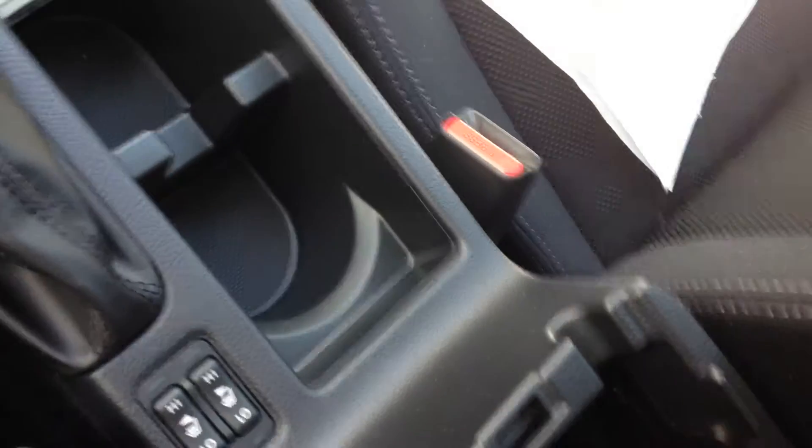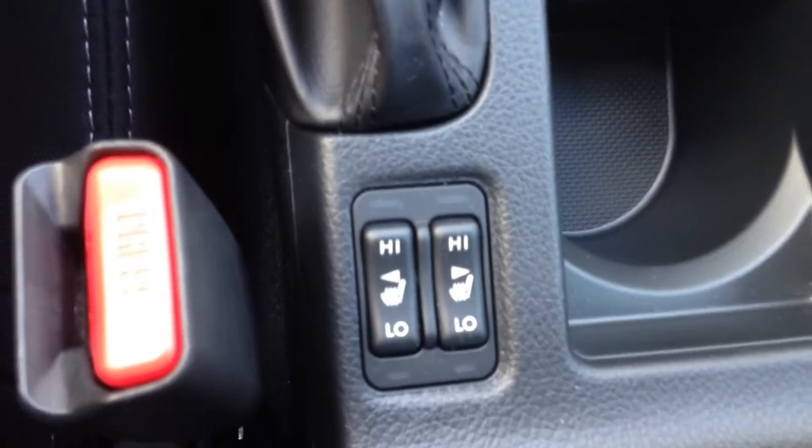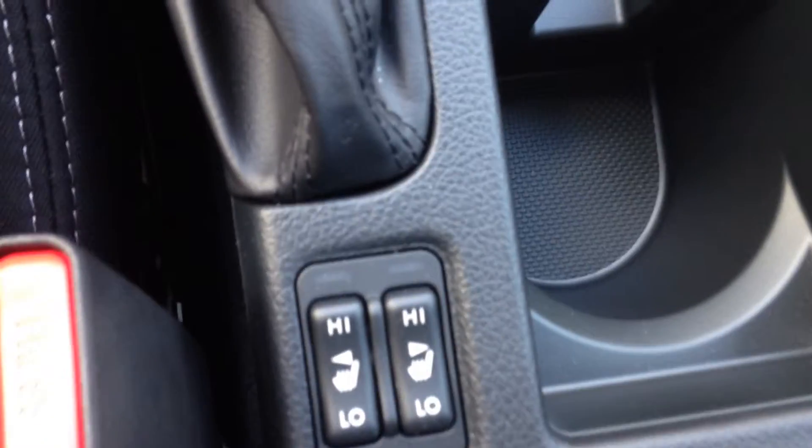Down here in the center console, you can see there's a USB port, an auxiliary port, and a 12-volt 120-watt outlet. The seats also come heated — both front seats.